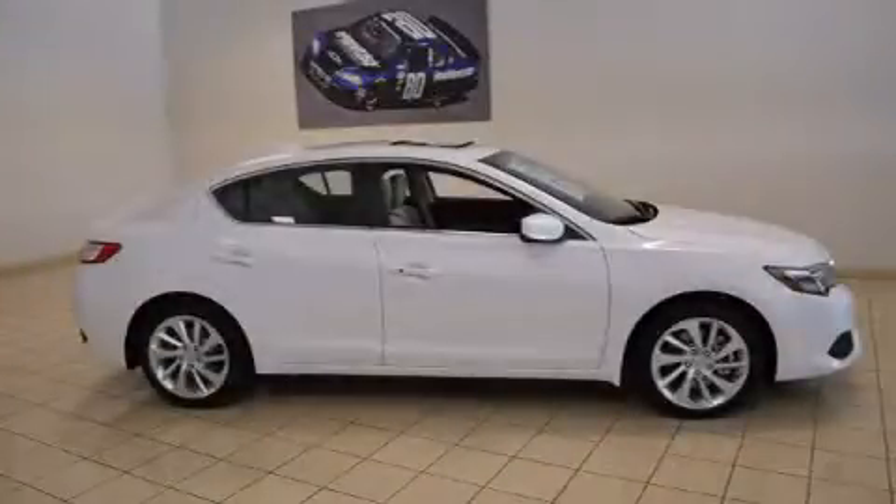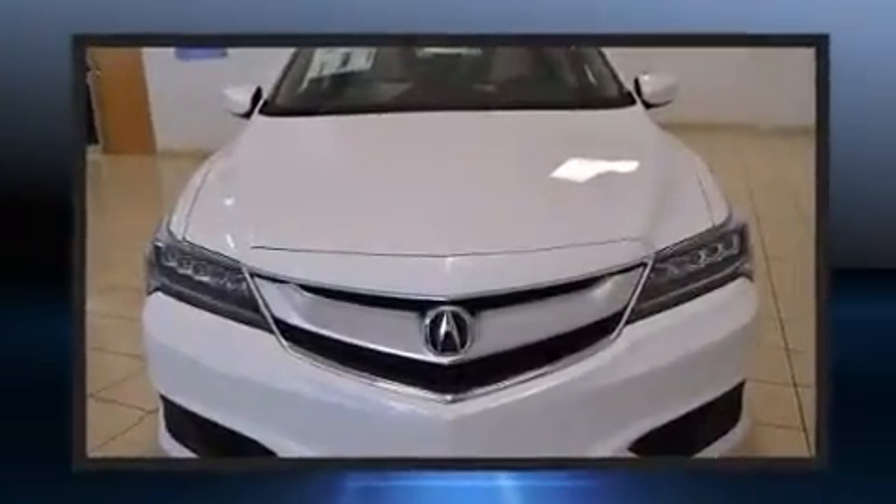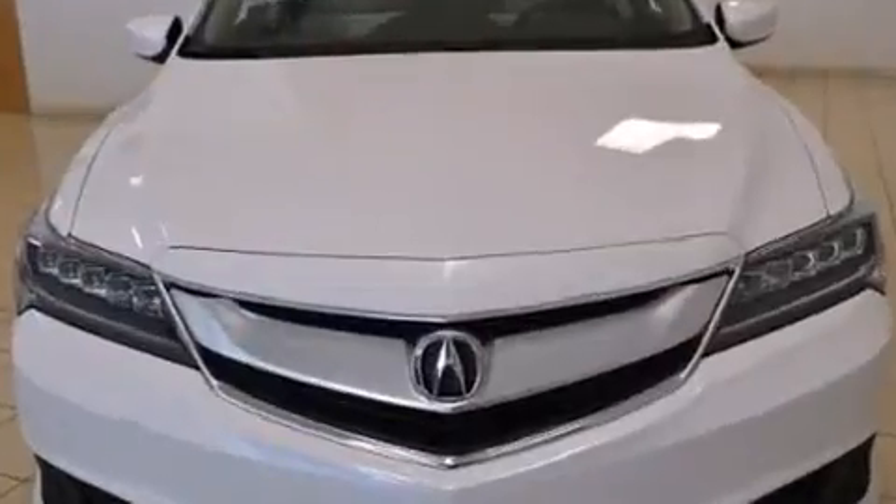This four-door sedan is ready to drive off the showroom floor. Smooth gear shifts are achieved thanks to the 2.4-liter four-cylinder engine, providing a spirited yet composed ride and drive.